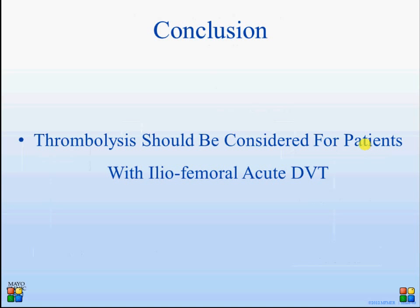In conclusion, I believe every patient with involvement of the iliac and femoral veins should be considered for thrombolysis.